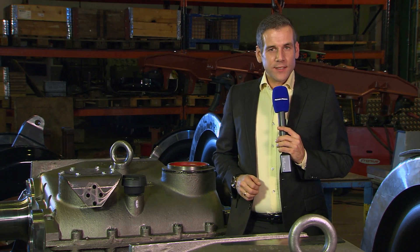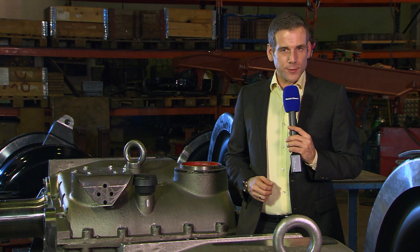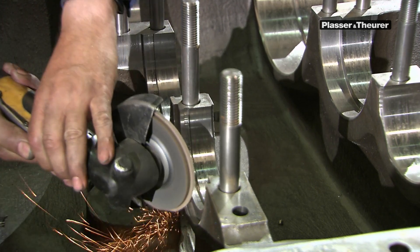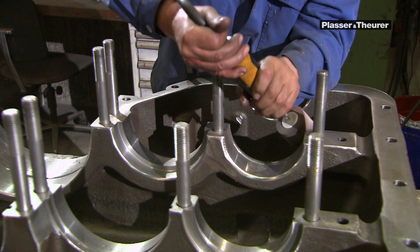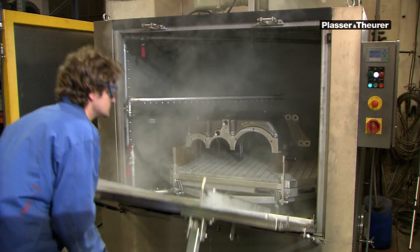In addition to the wheelsets, we also manufacture transmissions. As working drive for the units, their function is vital for the finished bogie. Plasser and Teurer uses hydrodynamic and hydrostatic transmissions specially designed for track maintenance machines.